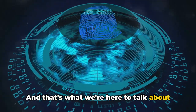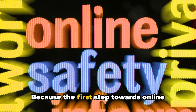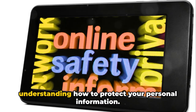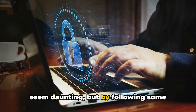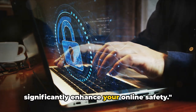And that's what we're here to talk about today — how to better protect your personal information online, because the first step towards online safety is understanding the risks. The key to online safety lies in understanding how to protect your personal information, but how can it be done? Securing your online information may seem daunting, but by following some straightforward steps, you can significantly enhance your online safety.